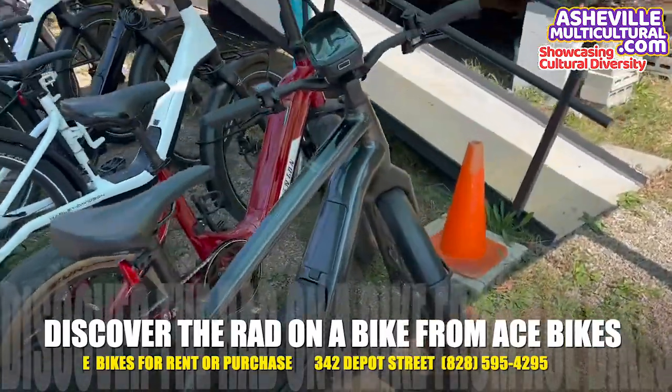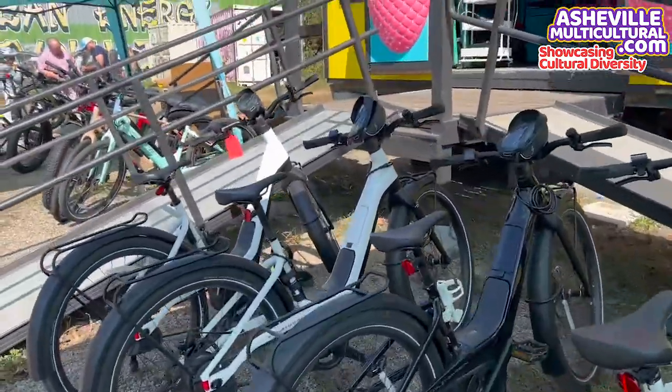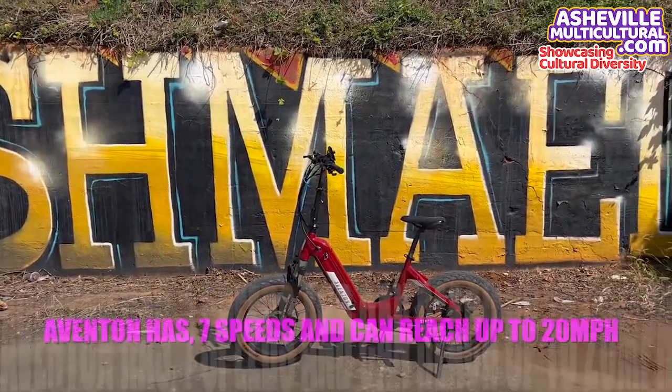They're open seven days a week, and you can rent a bike or buy a bike. They have a variety of different beautiful and exciting bikes. So today I'm going to be riding two bikes.